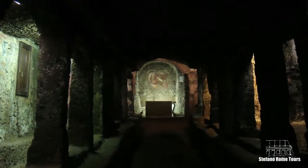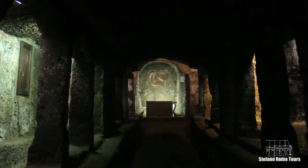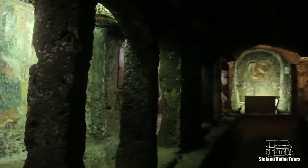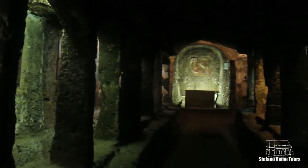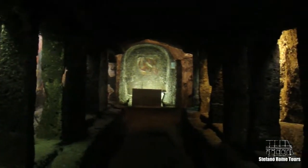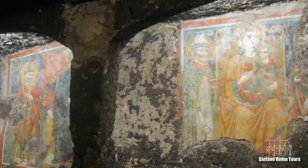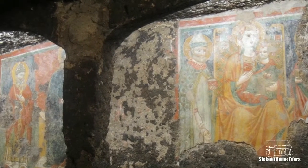A Mithraeum was a place of worship for the followers of the pagan god Mithras, a common figure in the late Roman Empire. It was a common practice for Christians to convert pagan temples into churches — one famous example is the Pantheon in Rome.